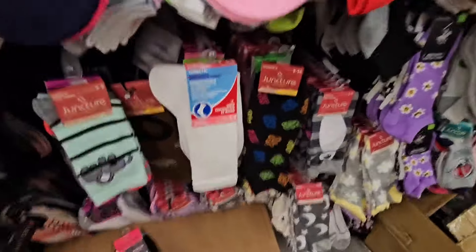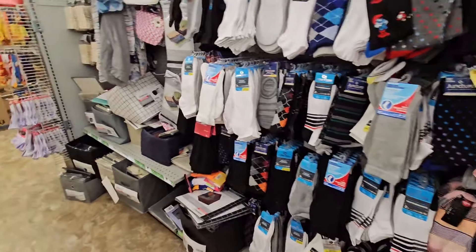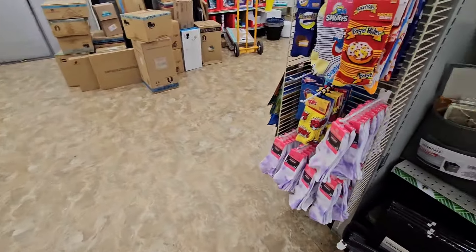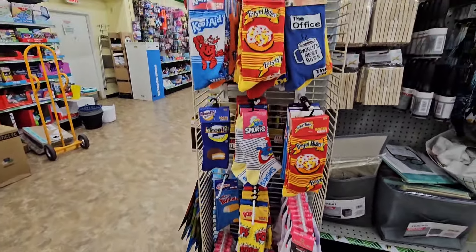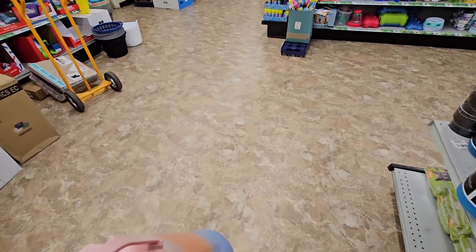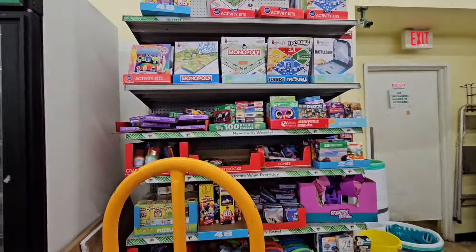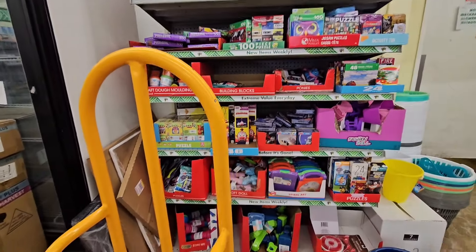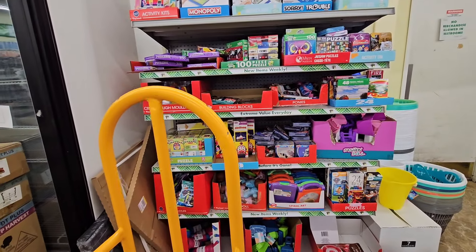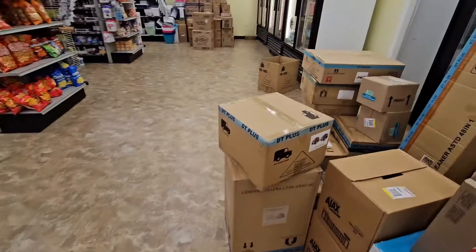Not seeing anything new in the baby section or socks. They do have those gummy bear socks again — super cute, but I just can't think about socks right now, it's like 100 degrees outside. I think we've seen all these before. Let me check for the puzzles, but I doubt this location has them. I never see the USA one or the zodiac one here — I want the zodiac one so bad. If you guys find it, think of me!